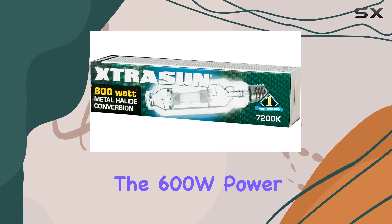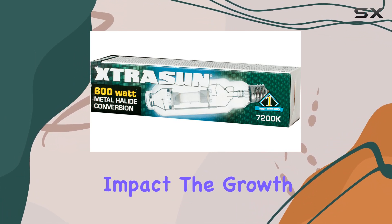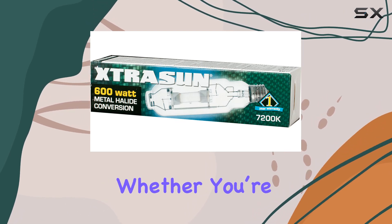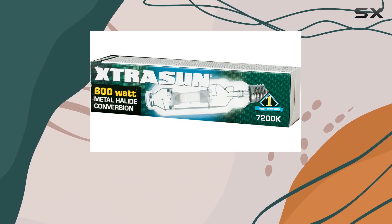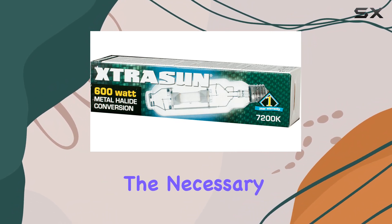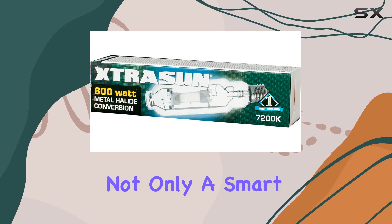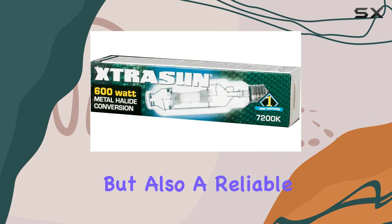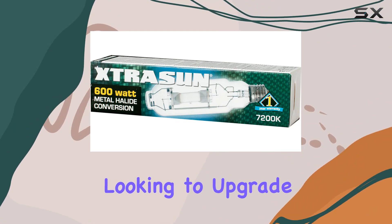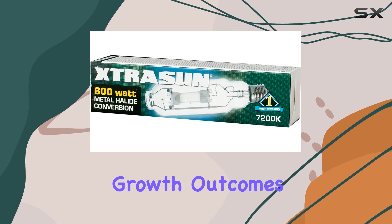Additionally, the 600W power rating delivers ample light intensity, which can significantly impact the growth rate and yield of your plants. Whether you're cultivating herbs, vegetables, or flowering plants, the Stracen XTB3010 provides the necessary light conditions for achieving optimal results. This bulb is not only a smart investment for serious gardeners, but also a reliable choice for those looking to upgrade their existing lighting systems to achieve the best possible growth outcomes.